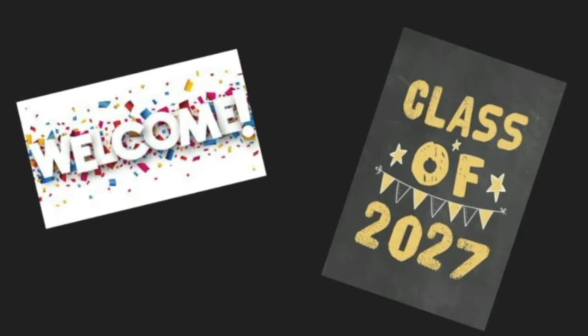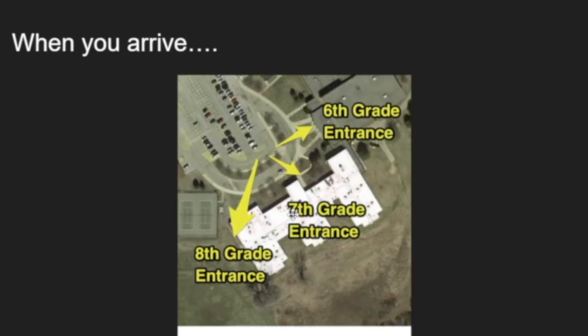Don't worry — any details that I leave out, the teachers will be happy to cover with you in class. So let me walk you through what a typical day here at the junior high will look like for you this year.